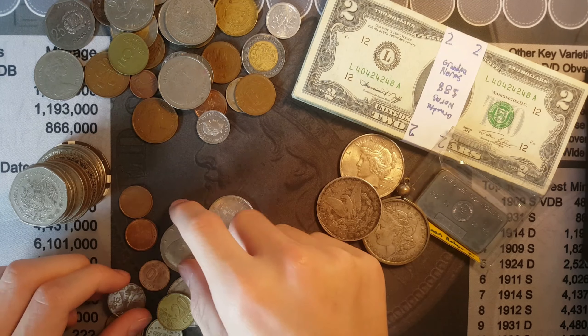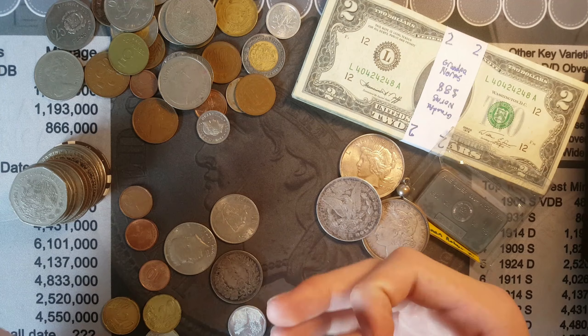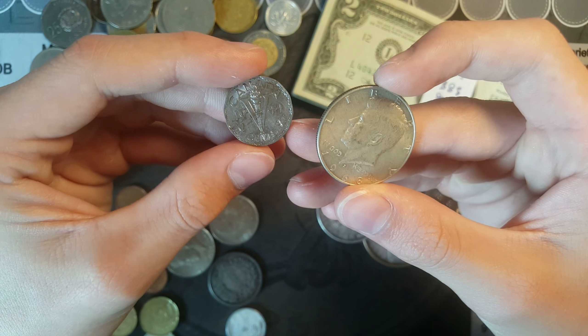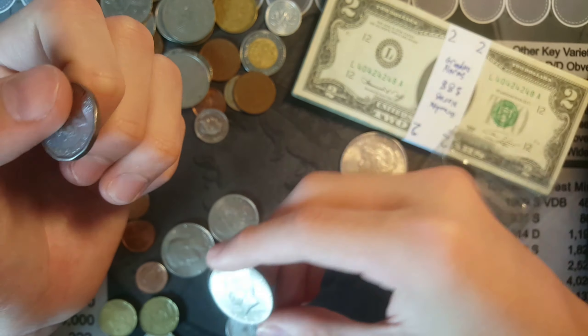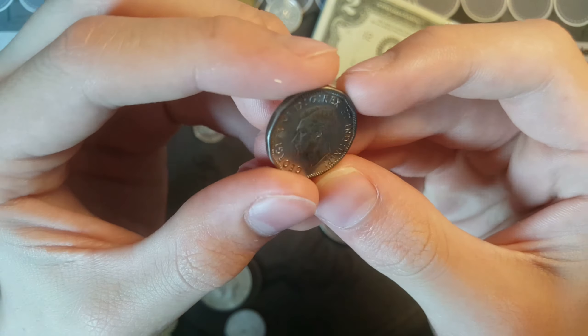The very last pile is pretty cool as well. He has more foreign coins, but there are two good coins in this last pile: a 1944 Canadian V-nickel and a 1968 40% half dollar. Just look at that 1944 V-nickel — five cents right there.